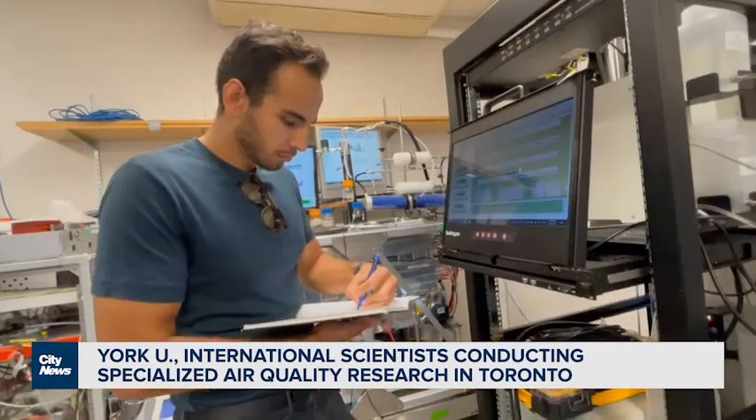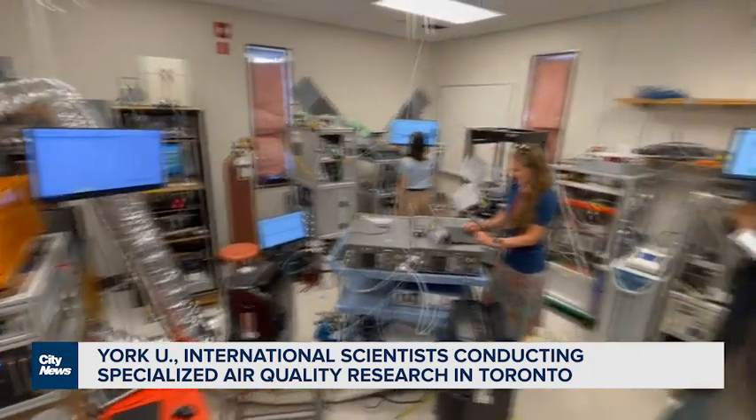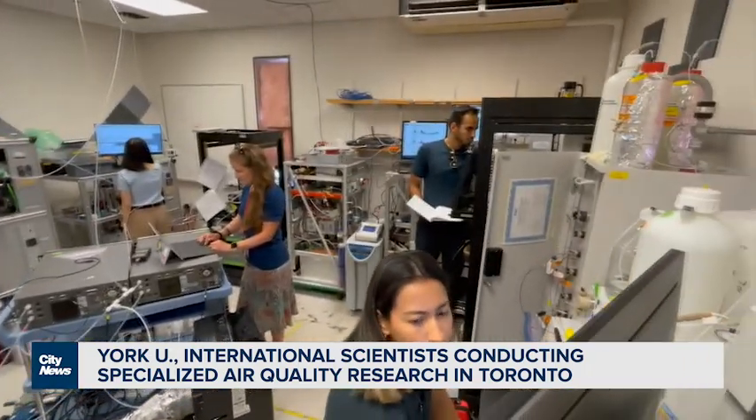Here at the rooftop of the Petrie Science Building, second-year student Yushar Iranpour is one of about 40 scientists embarking on an intense six-week research project.